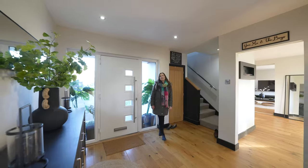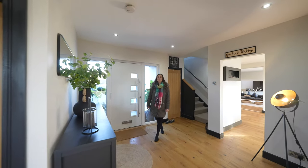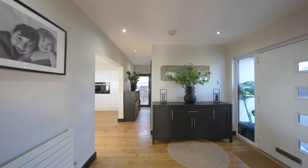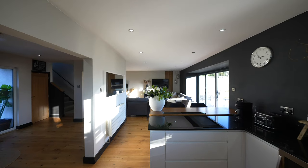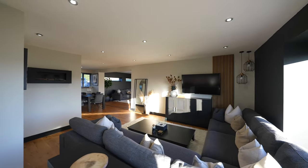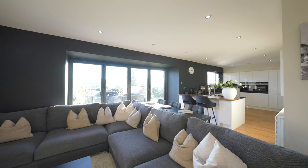As you walk into the property you're instantly greeted by this spacious hallway which gives access off to the lovely kitchen and the family area. The real unique charm of this property is the open plan living to the ground floor but with distinctive areas which just naturally flow.